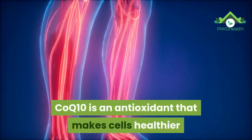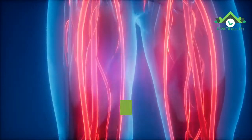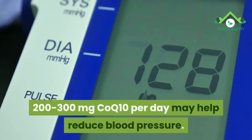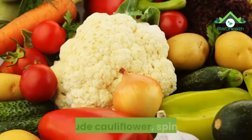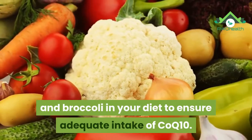5. Coenzyme Q10. CoQ10 is an antioxidant that makes cells healthier and dilates blood vessels, which can help reduce pressure inside blood vessels. 200–300 mg of CoQ10 per day may help reduce blood pressure. Include cauliflower, spinach, and broccoli in your diet to ensure adequate intake of CoQ10.